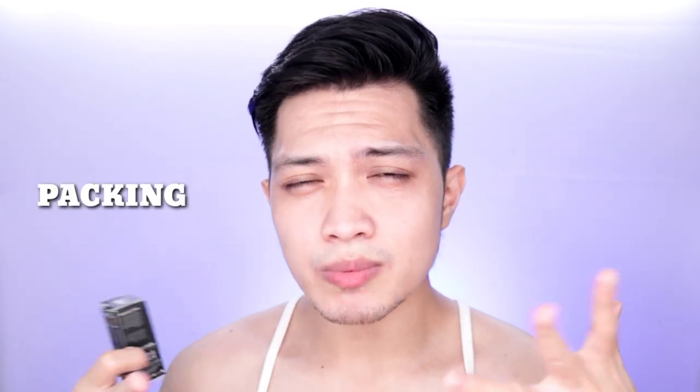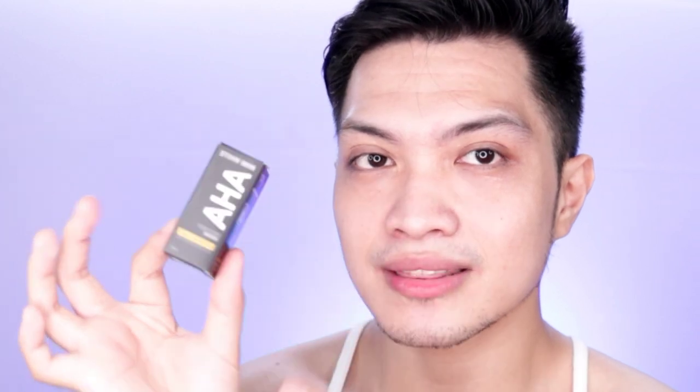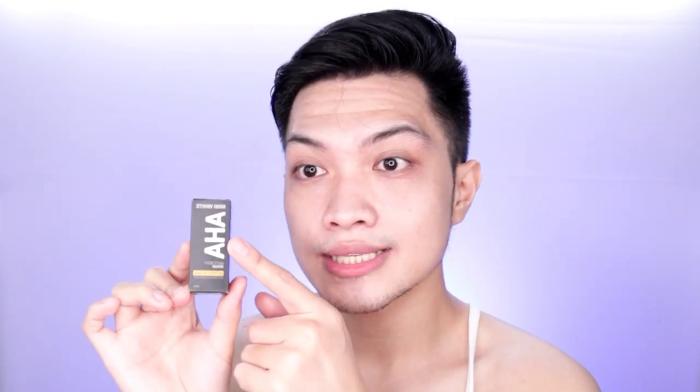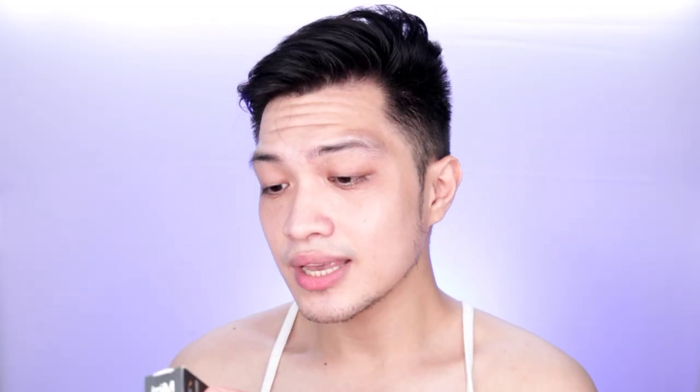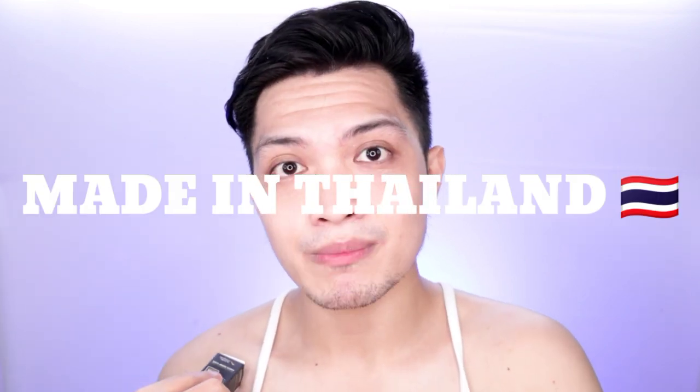Let's start with the packaging. This one is black, which I'm living for — I love black. The font is very nice and readable. There's also a serial code, which you won't find inside the box. And there's a list of ingredients. I thought this was from China but I was wrong — this one is from Thailand, which I'm living for.